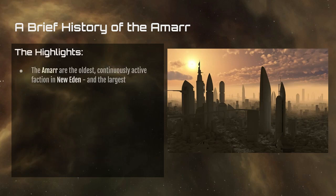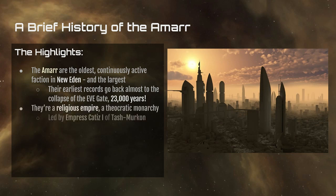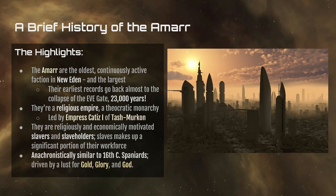The Amarr are the oldest continuously active faction in New Eden and the largest — that is, the oldest among those that players can engage with. Their earliest records go back almost to the collapse of the EVE Gate, about 23,000 years ago. They are a religious empire, a theocratic monarchy led by Empress Catiz I of Tash-Murkon. They are religiously and economically motivated slavers, with slaves making up a significant portion of their workforce. They are very anachronistically similar to 16th century Spaniards, driven by a lust for gold, glory, and God.